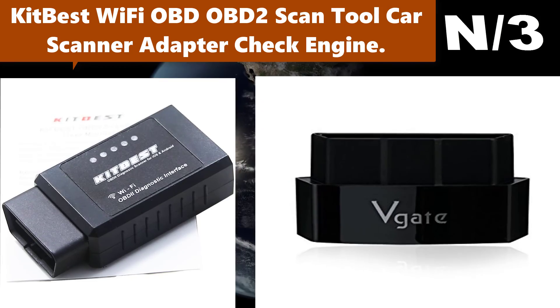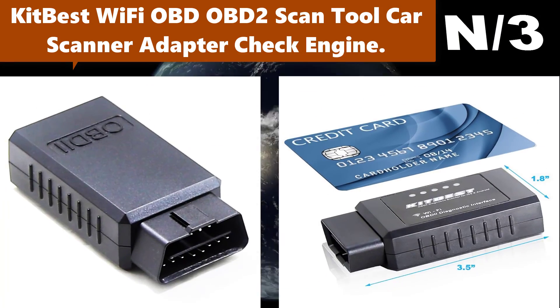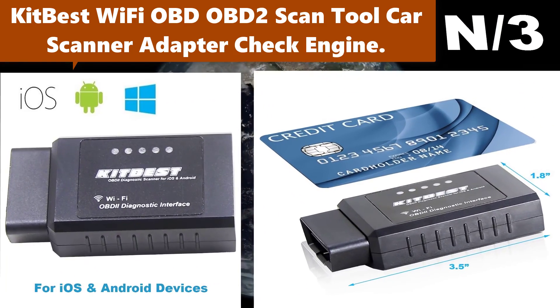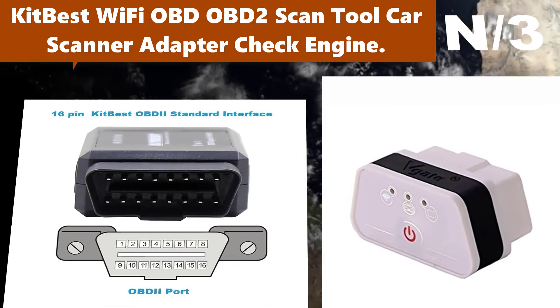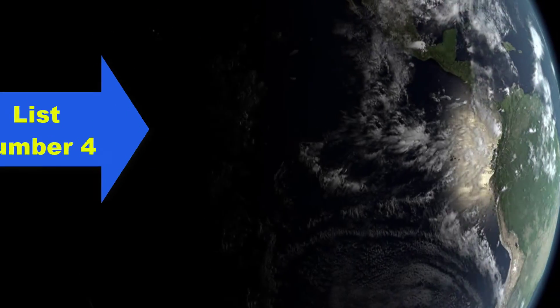Number three: KIWI Best Wi-Fi OBD2 scan tool, car scanner adapter, check engine. Excellent compatibility — this OBD2 adapter turns your smartphone or tablet into a sophisticated diagnostic scan tool and real-time performance monitor, which works on all 1996 and newer vehicles and light trucks sold in the USA.